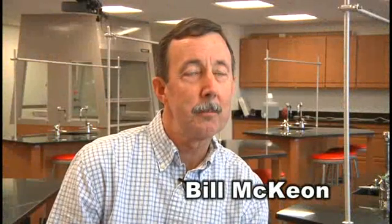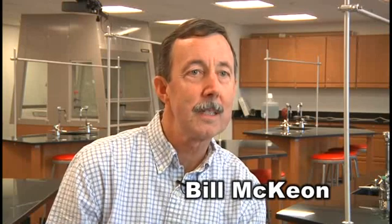My name is Bill McKeon. I'm one of the instructors in the Water Environment Technology Program. It's a brand new program at the Stevens College of Technology.